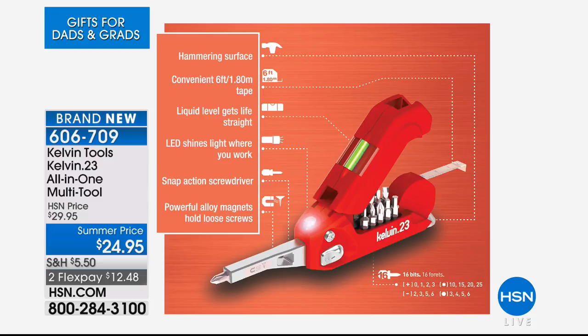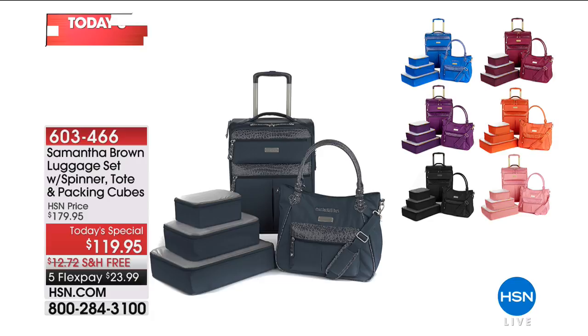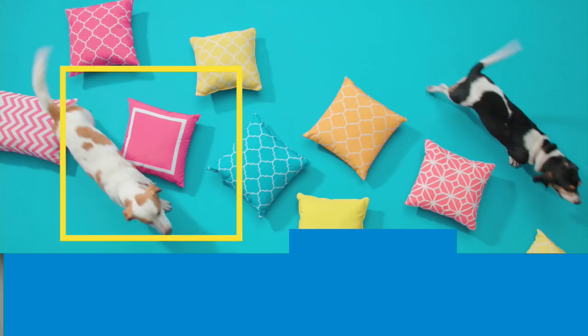We are also just a few minutes away from our next look at our Today Special from the awesome Samantha Brown from the Travel Channel. She is such an expert — she knows exactly what to do to take the stress out of our travels and help us travel in style. This is your whole set for $119.95 today, normally $60 more, with free shipping and five flex pays. I think we sold out of the purple, but all the other colors are here. The item is 603466. She and I are going to be together in about 10 minutes.